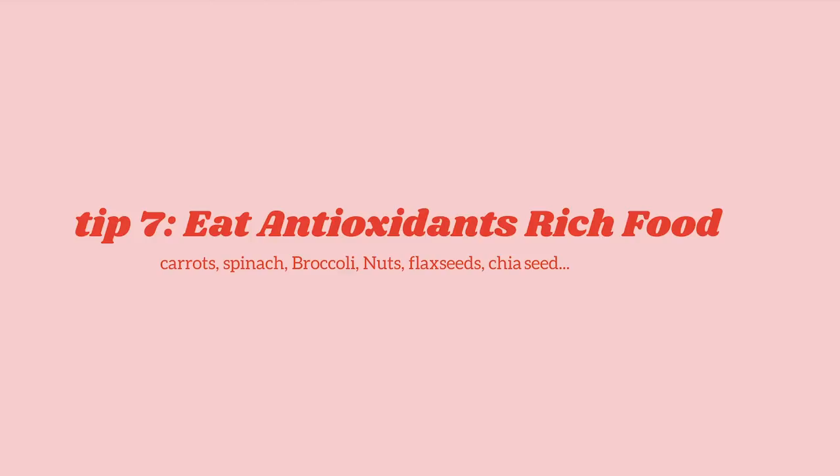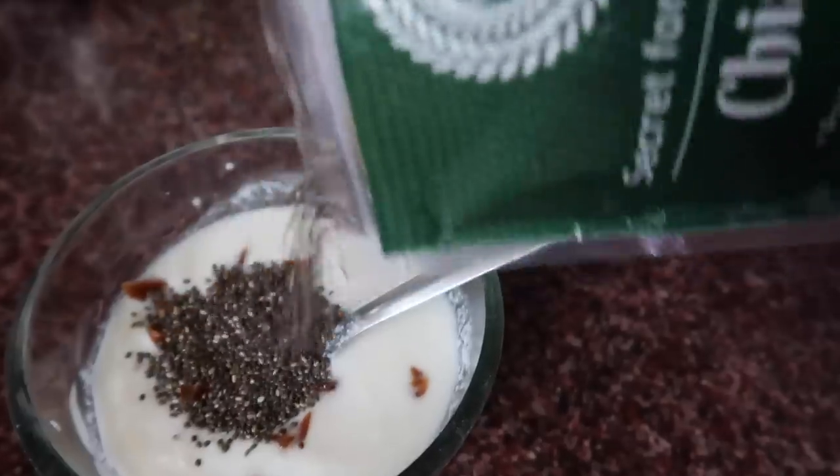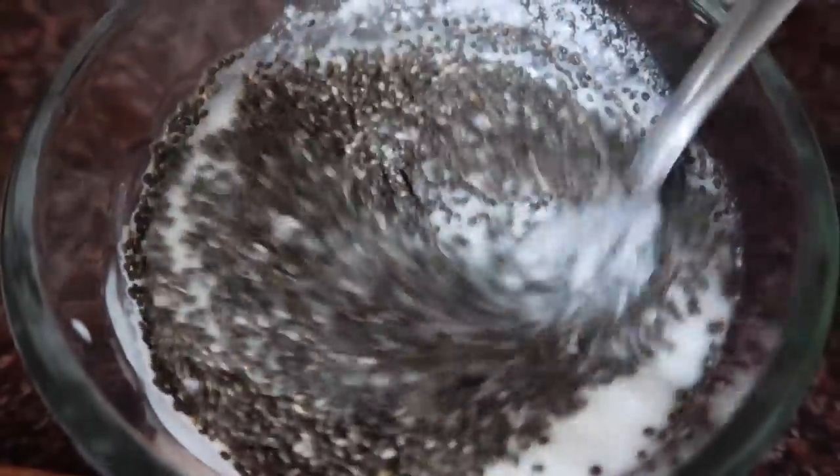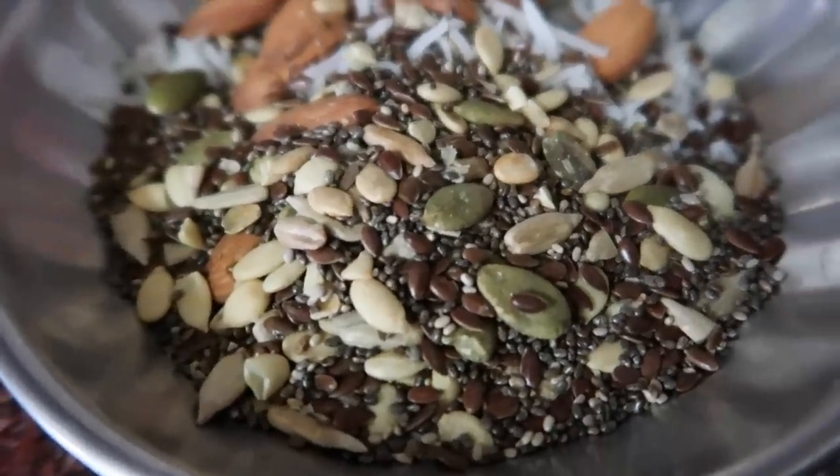The next tip is also related to food and internal care. Start including foods that are high in antioxidants. My favorite antioxidant-rich foods are broccoli, nuts, and seeds — chia seeds, sunflower seeds, flax seeds — and tomatoes. These can really help in reducing inflammation and acne on your face.